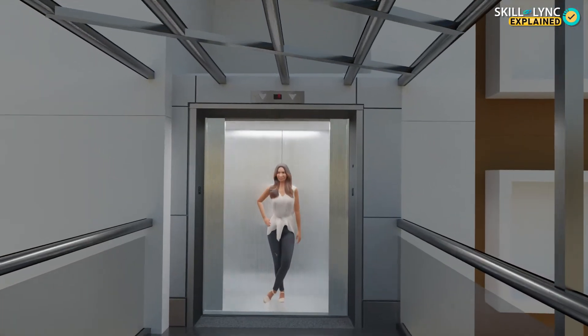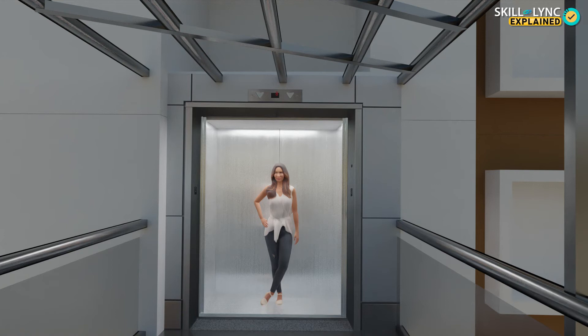With the proliferation of skyscrapers, engineers began to experiment with the design and mechanism of elevators. When it became evident that electricity-powered elevators were safe and reliable, they became an integral part of building designs. And when sensors and detectors were developed in the late 1800s, they were used in elevators to open and close the doors automatically.